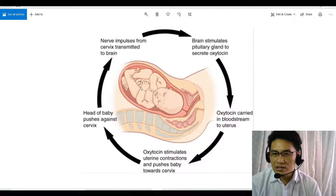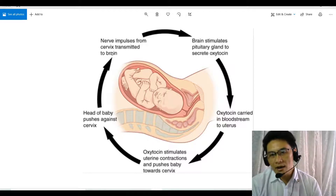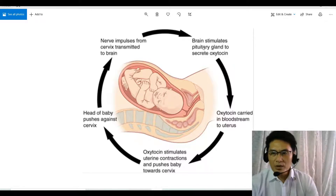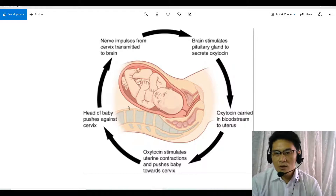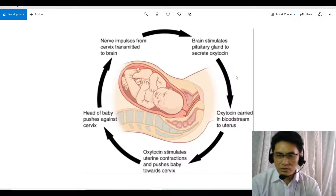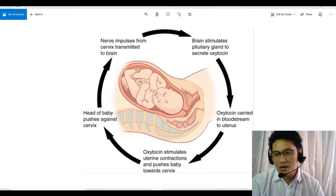When the baby is pushed, the head pushes against the cervix even more, and that again sends a nerve impulse which triggers the brain to produce more oxytocin, which triggers another contraction. This whole thing escalates: more pressure from the head of the baby means more nerve impulses, more oxytocin, more contractions, which means the baby is pushed further and further out.